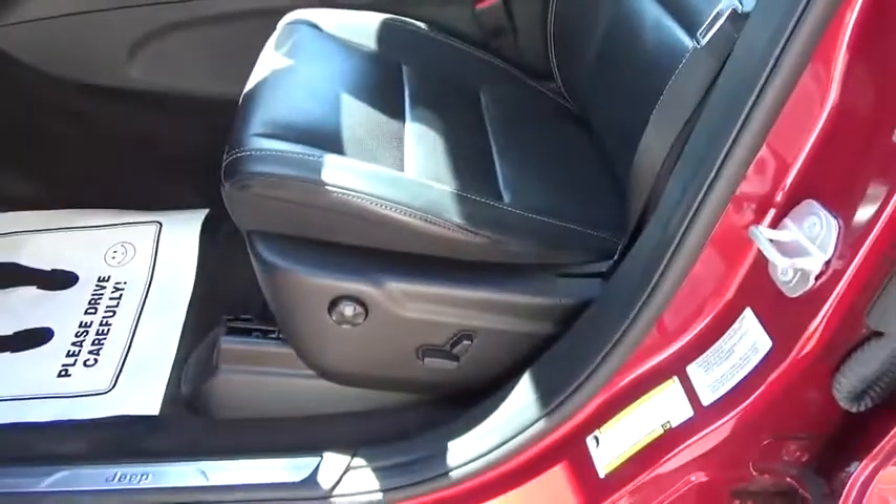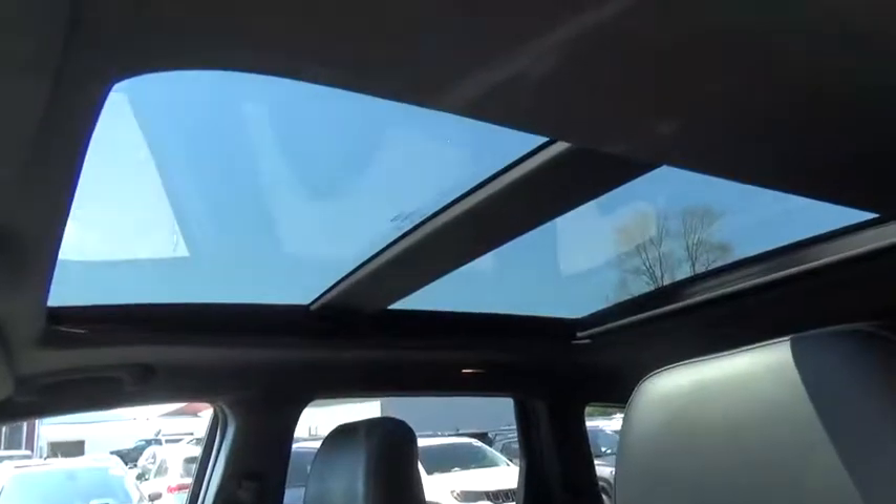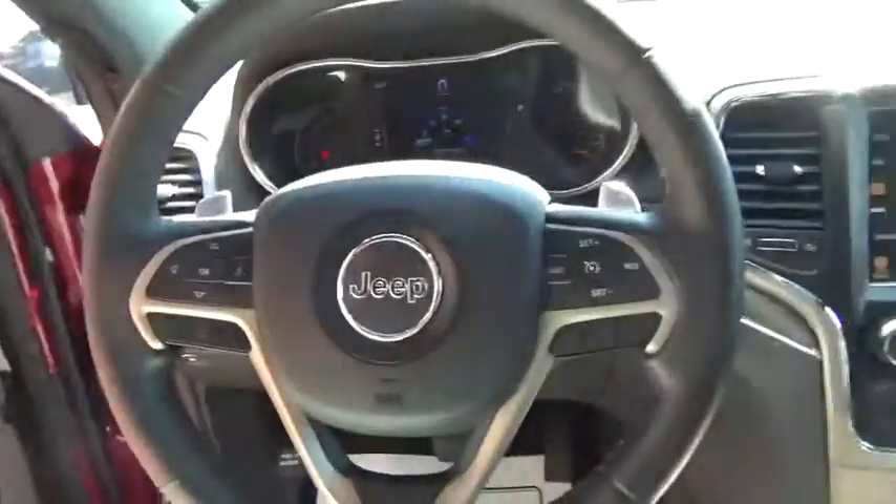Power windows, remote power door locks, leather seats, cargo area light, auxiliary power outlet, daytime running lights, center console, tachometer.